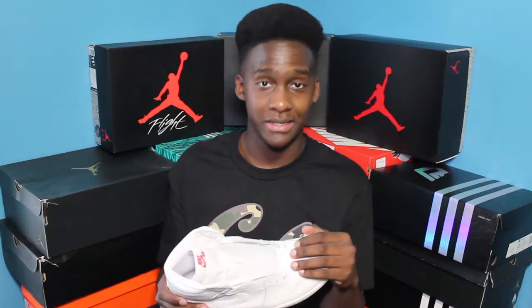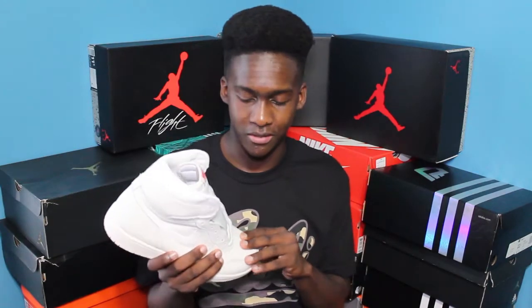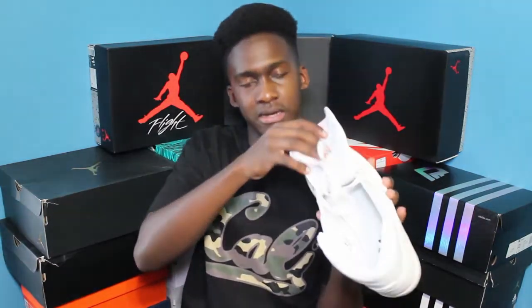The quality in my opinion on these is fire. It's like a real tumbled leather — it reminds me of almost what's on the Fours, the Pure Moneys almost, but like a little more tumbled. You know how ones usually are with just the leather and they crease? These don't really crease because of the leather. The quality is crazy on here. Got the inside here.